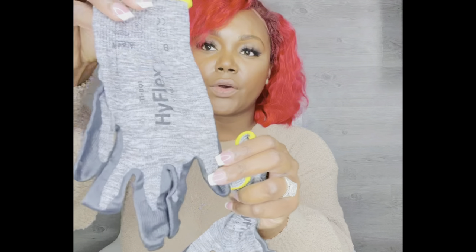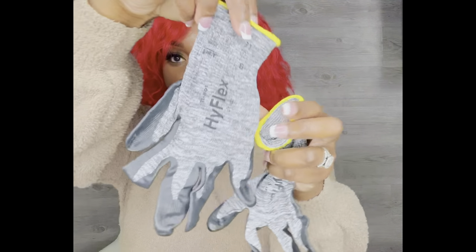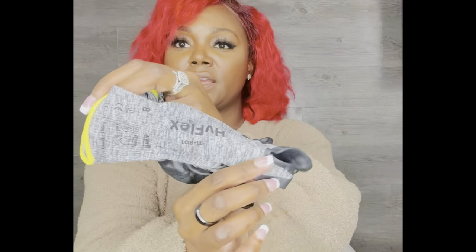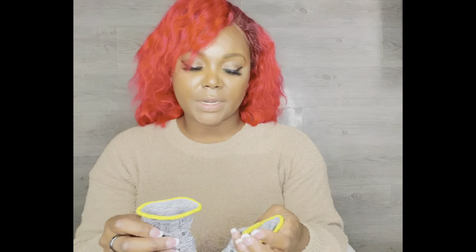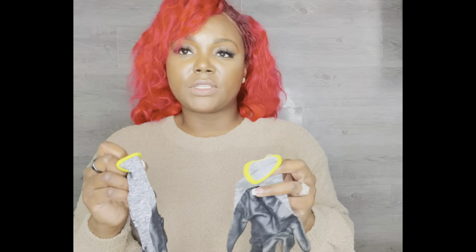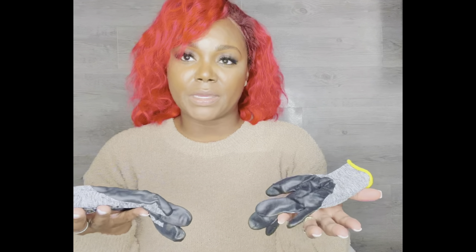It is so much easier to grip those packages, grab the bags, and not ruin your hands too much with the gloves. These are Hyflex gloves. I actually can use my phone with these — you can touch screen, you can scroll. There's absolutely nothing wrong with these. These are amazing.